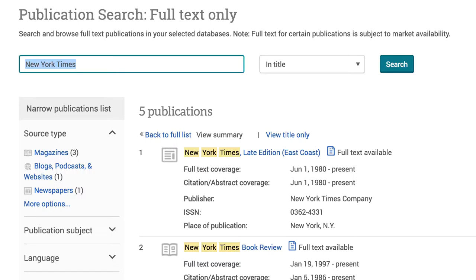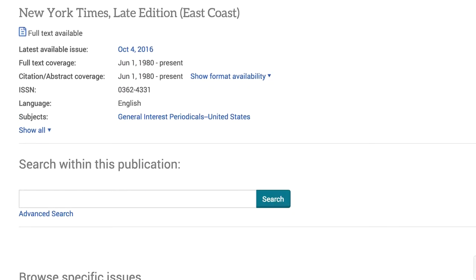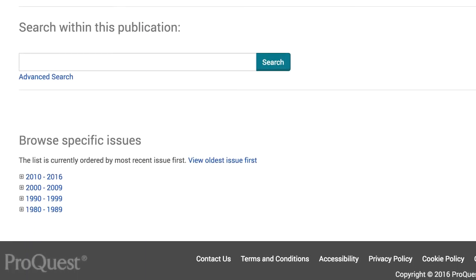Once you have found the publication with full text, you can see the full text coverage dates and then click on the hyperlink title of the publication. From here you can search within this publication or browse specific issues.